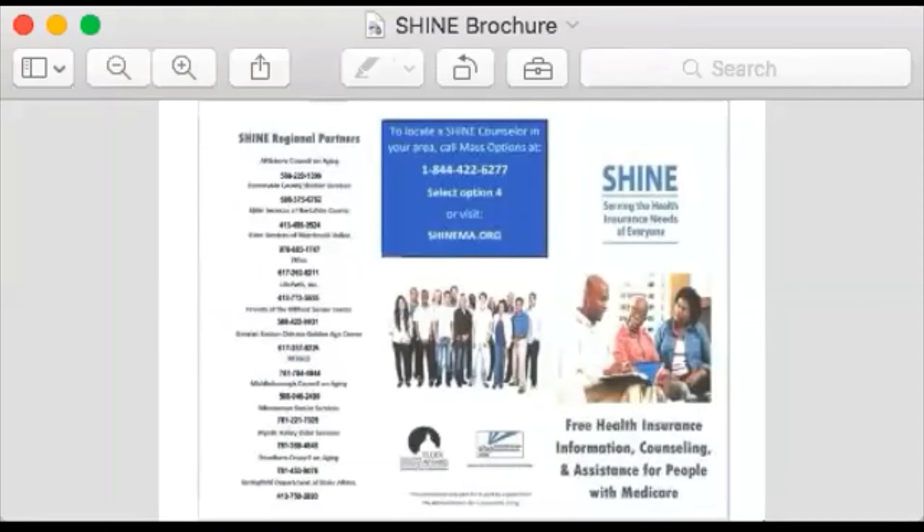For assistance with this or any other program open to Medicare beneficiaries, you can make an appointment with a SHINE counselor. Here is a list of all of the SHINE regions across Massachusetts and a contact phone number for each region. You can also contact SHINE through the MassOptions phone line at 1-844-422-6277 or via our SHINEMA.org website. Please know that SHINE is here to support Medicare beneficiaries and counselors are currently available for online or virtual appointments.